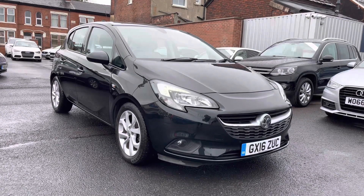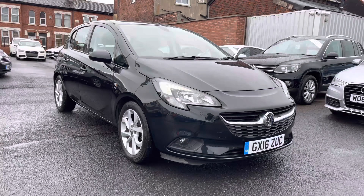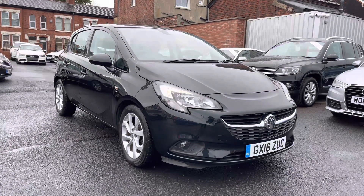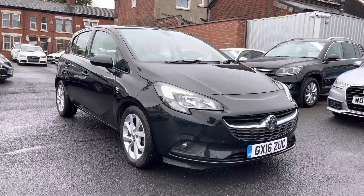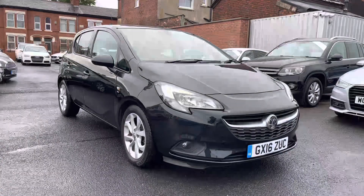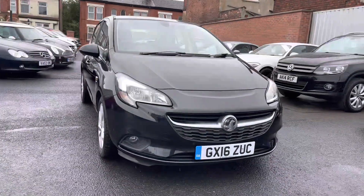Hello and welcome to Motor Match Stockport. My name is Daniel and I'm pleased to present you with this lovely Vauxhall Corsa 1.4i Ecoflex Energy 5 door. This vehicle has currently done 11,491 miles and is finished in the colour Carbon Flash. It does have full service history and was last serviced 612 miles ago in an independent garage. If you'd like more information, please give us a call on 0161 885 0358.